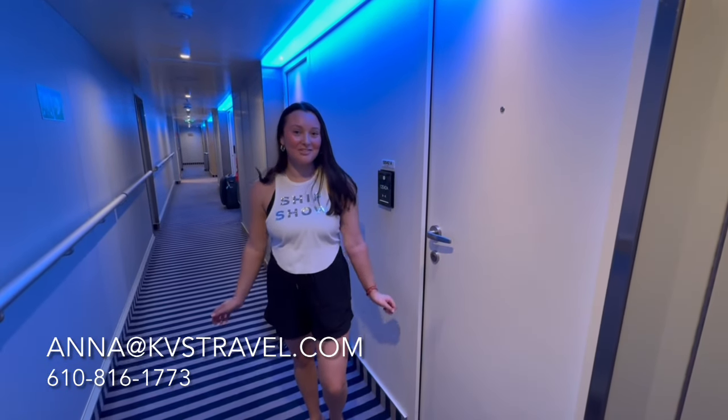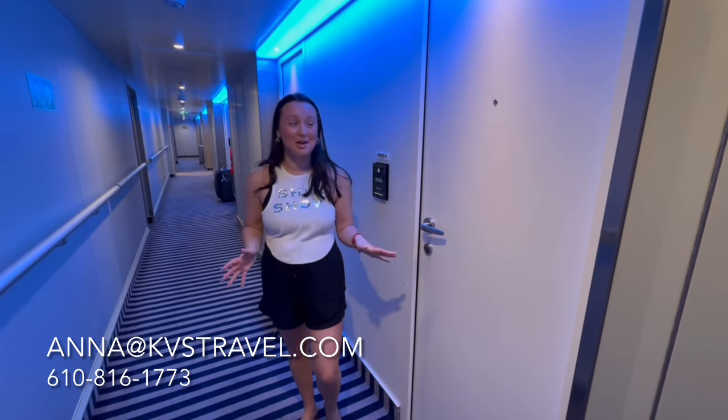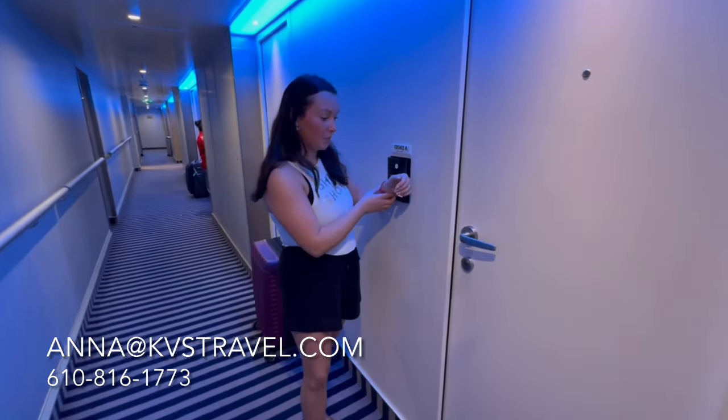Hi everyone, this is Anna from KVS Travel and today we're on Virgin Voyages, Scarlet Lady from my bachelorette trip. We're staying in a sea terrace cabin and you're about to see it for the first time with me.